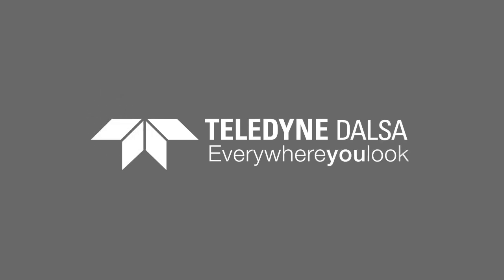You can find more detailed product information and downloads on our website at www.teledynedalsa.com.